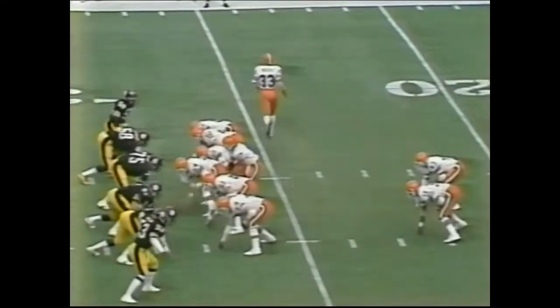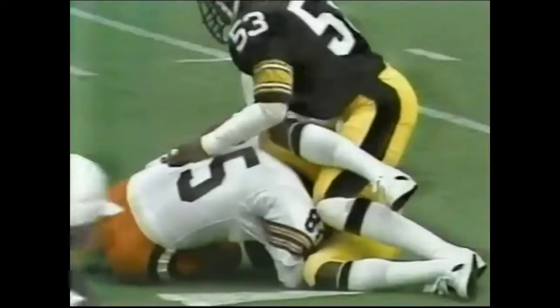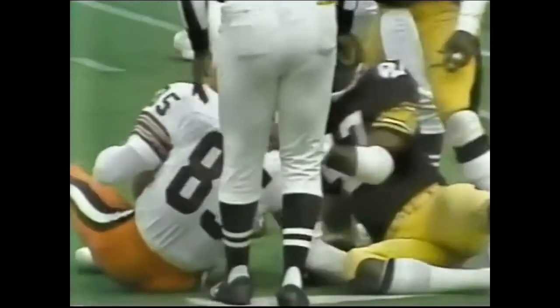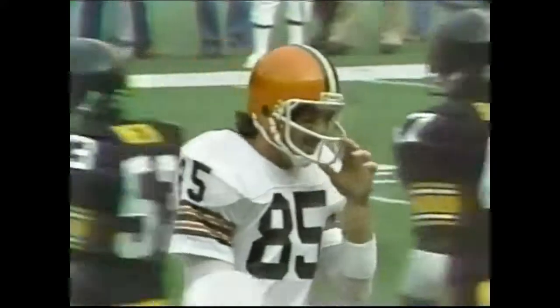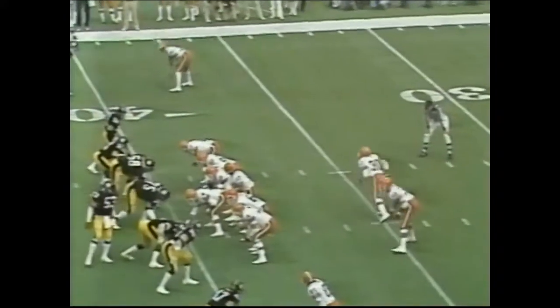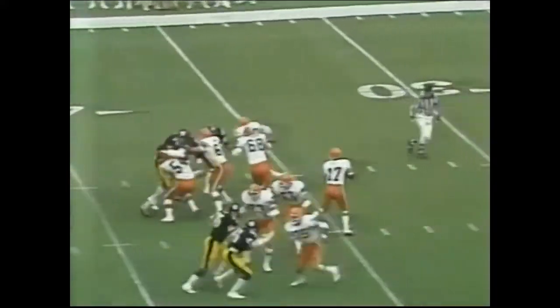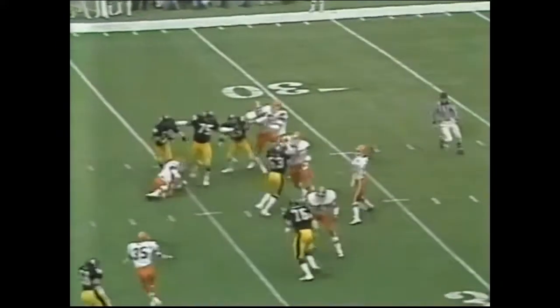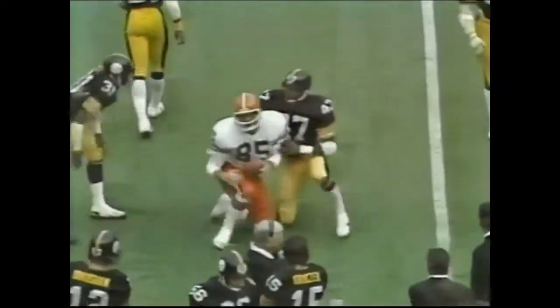He sends Rucker in motion, play action — it's a man coverage. He hits him! Dave Logan with the first down at the 38-yard line, a gain of 11. Dennis Winston and Mel Blount make the tackle. We have the first first down of the ball game. A 3-4 defensive set, third down and eight, ball game just underway. Good protection, he throws — it is their first down, Dave Logan, with Mel Blount in the defensive coverage.